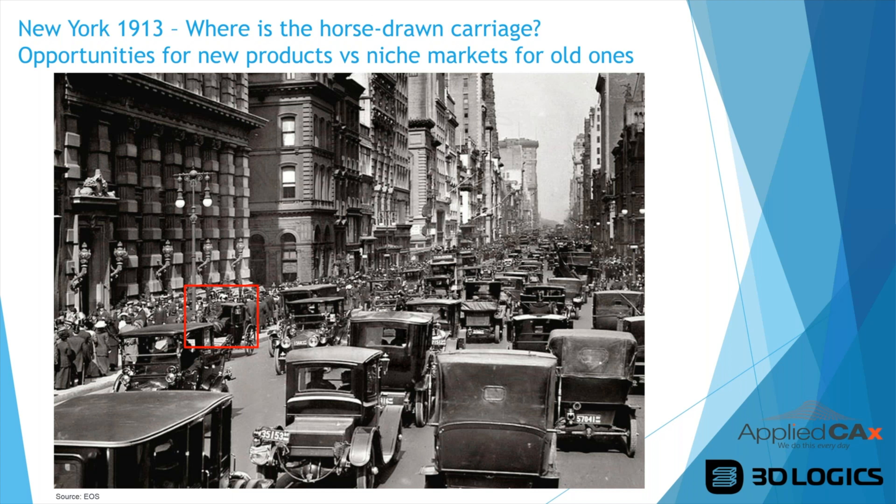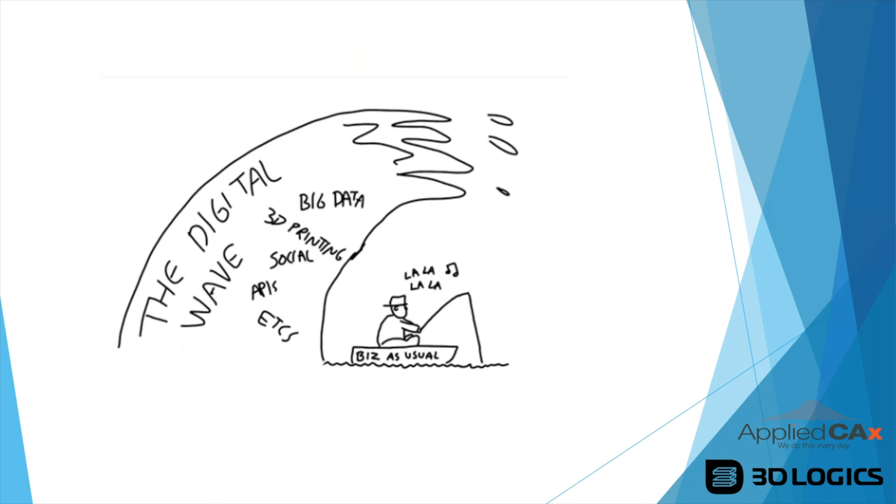It's like a digital wave coming at you — big data, 3D printing, social media, APIs. Some people are in their boat, business as usual, not seeing the wave coming. That's why we're doing this webinar, to let people know this is coming and it has real implications for the future.